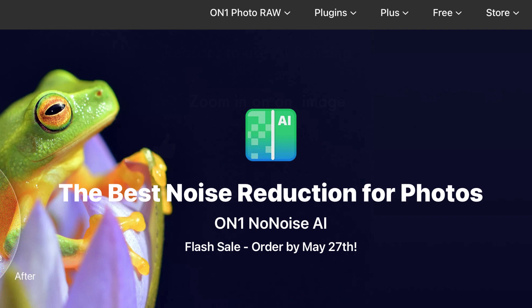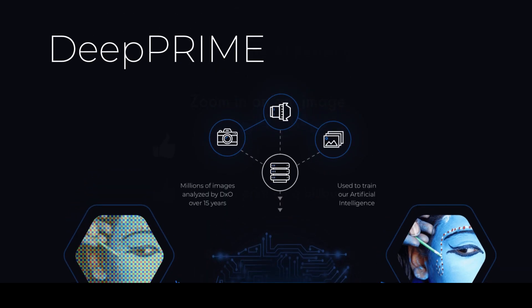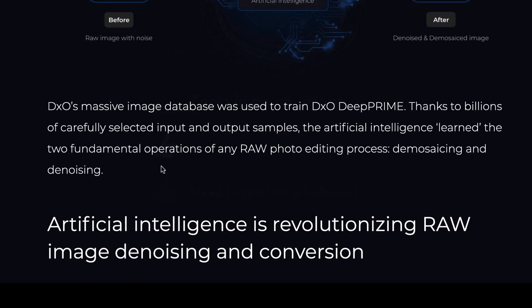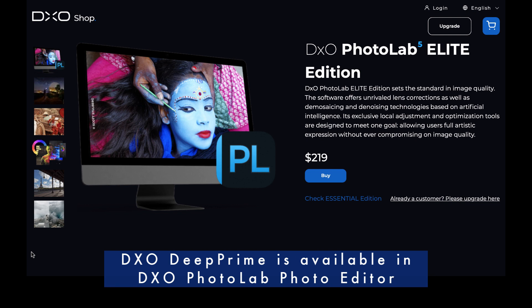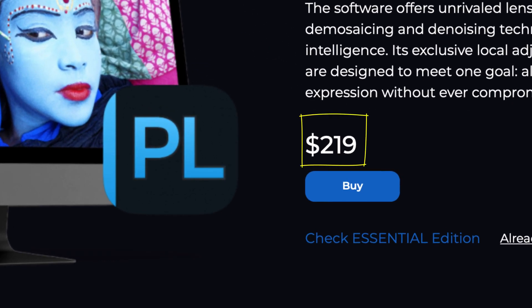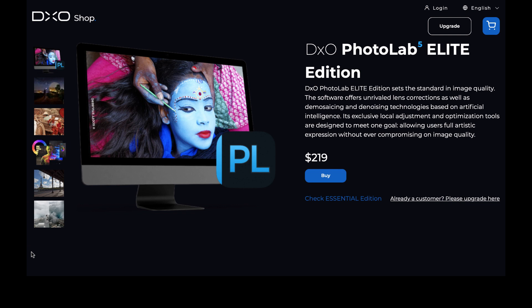We have these two very well-reviewed softwares. Let's start off with DxO's latest technology called Deep Prime, launched in 2020. They say the results are spectacular — Deep Prime removes noise and recovers information without losing detail in the image's colors, creating even more natural transitions. It's a big improvement over the previous DxO Prime. Deep Prime is available under DxO Photo Lab 5 Elite Edition, costing around $219 USD, though you can find it lower during sales like Black Friday.